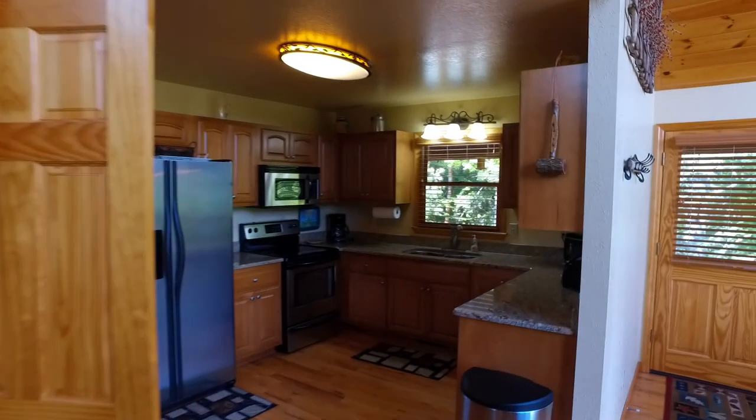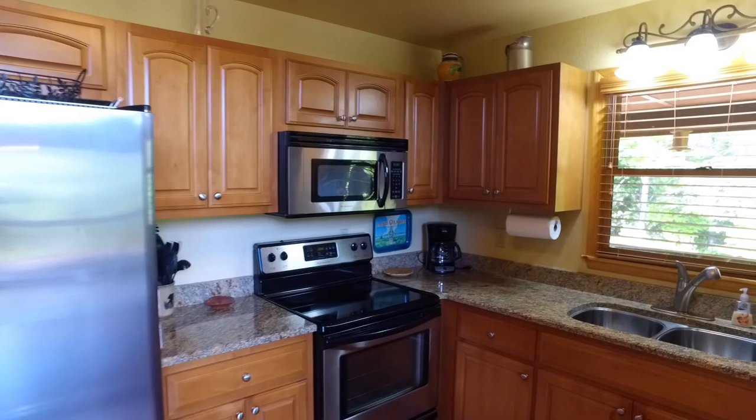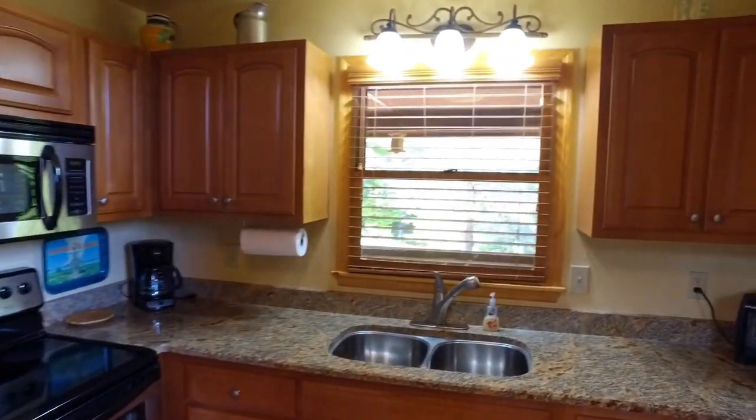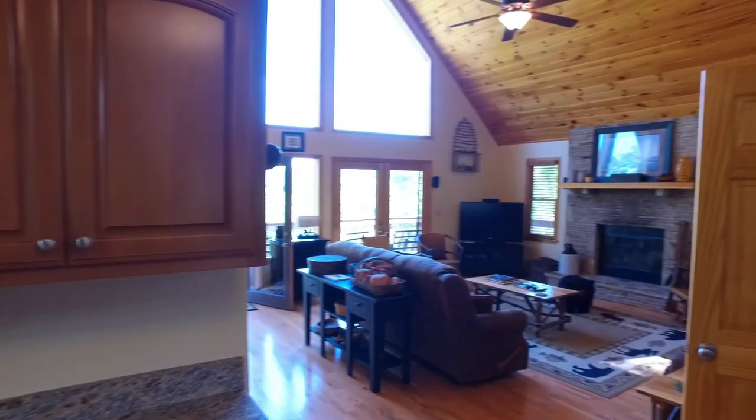In the kitchen we've got stainless steel appliances, nice cabinetry, and granite countertops. It's a nice workable kitchen that's set aside but still open to the great room.